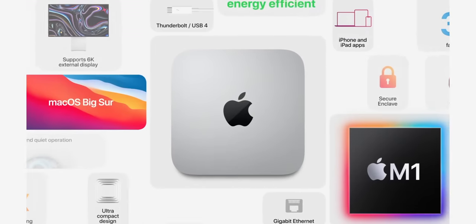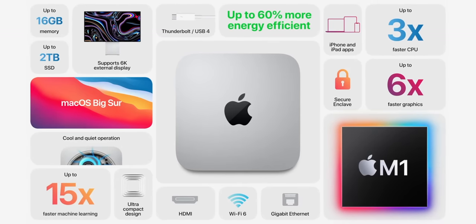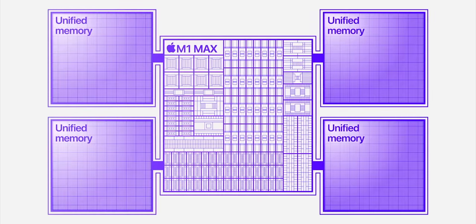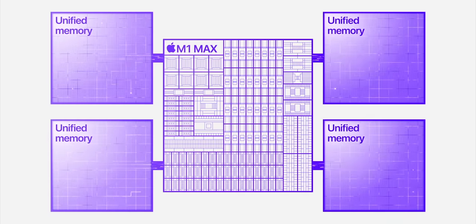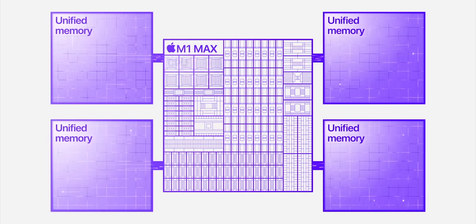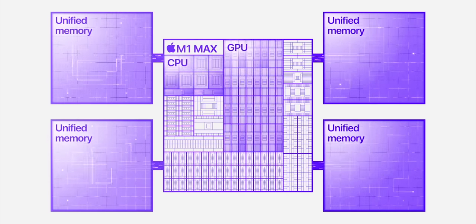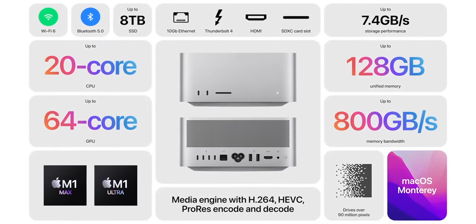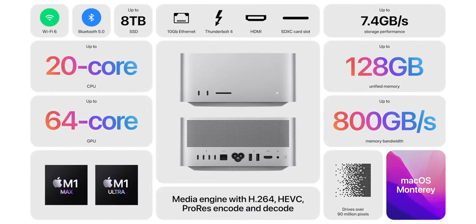Also RAM — the M1 Mac Mini and MacBook Air max out at 16 gigabytes of unified memory, which is great because the GPU gets a ton of RAM and the CPU gets really fast bandwidth, and every compute unit can directly access that pool without all the usual overhead that comes from copying back and forth. But if you really need to keep very large files in memory or handle multiple very large workloads at once, you're still gonna need larger amounts of RAM: M1 Pro up to 32 gigabytes, M1 Max up to 64 gigabytes, and M1 Ultra up to 128 gigabytes.